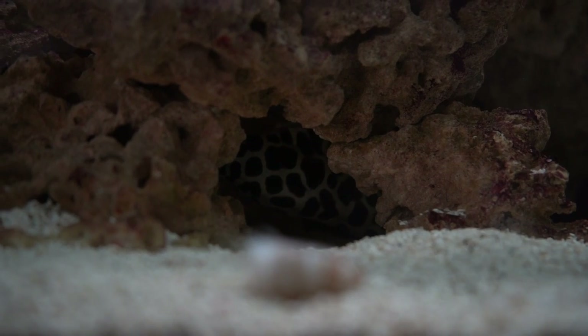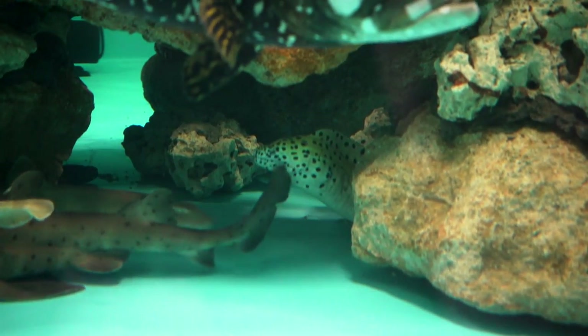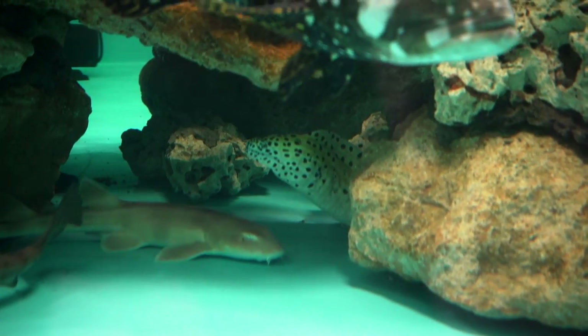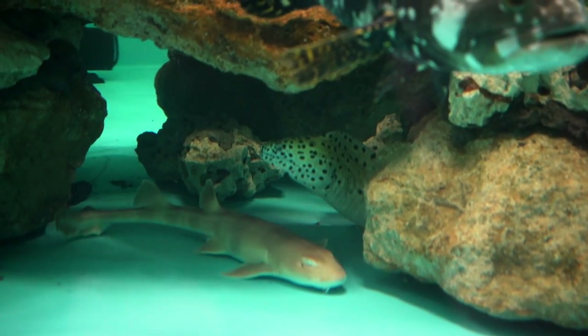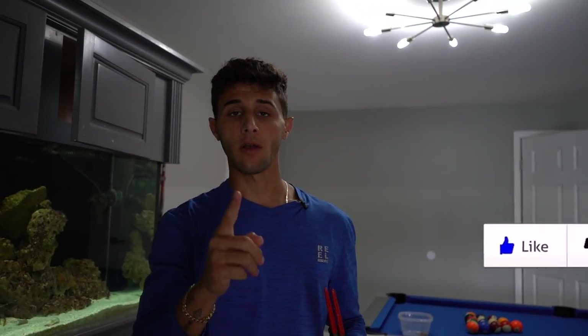That's a good sign — he's eating! It's only been one day, and usually when fish are eating that means they're not stressed. We'll keep an eye on her and make sure she does good. We do have our other tesalata in the saltwater pond who's massive — one day she'll be that size and be able to go in there as well. But if you guys enjoyed the video, give it a thumbs up and we'll see y'all in the next one!